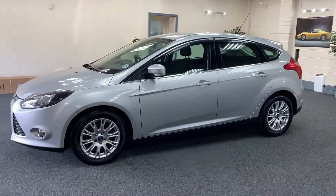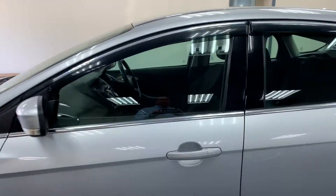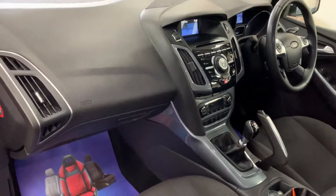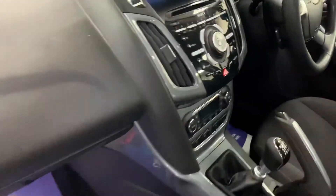Multi-spoke alloy wheels, all in great condition. Interior-wise, it's the black interior with the black gloss black trim.